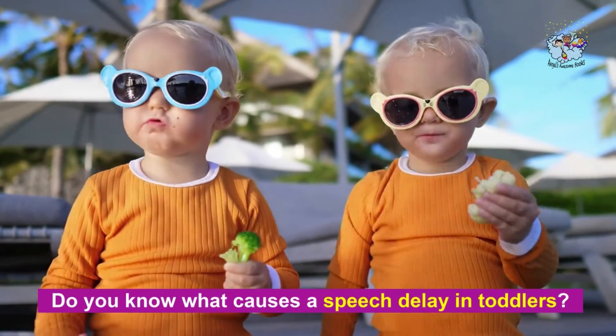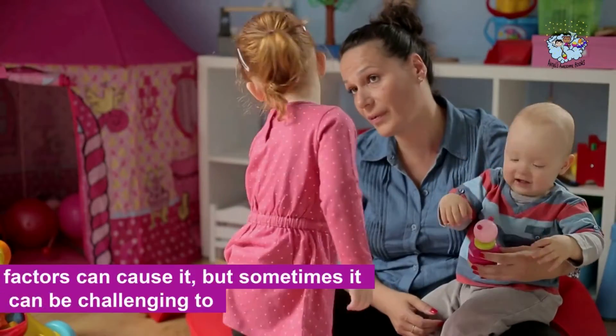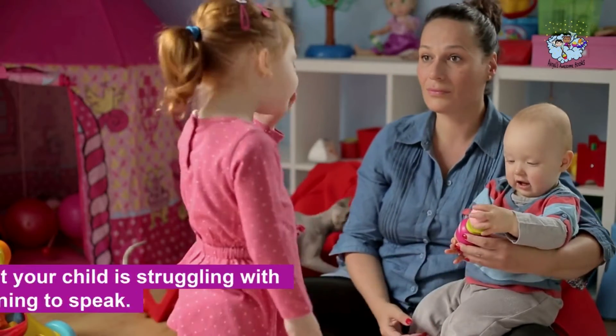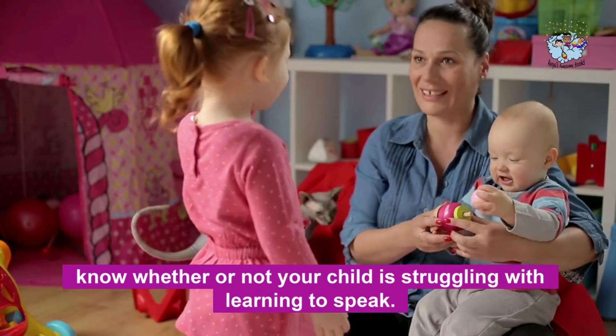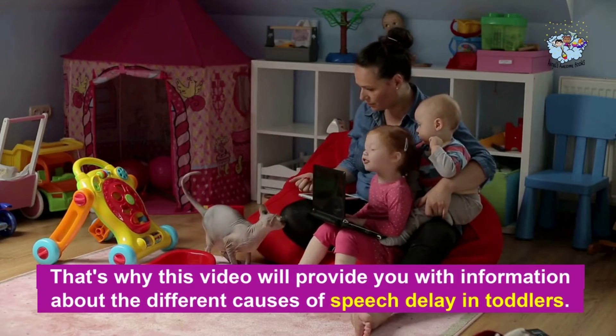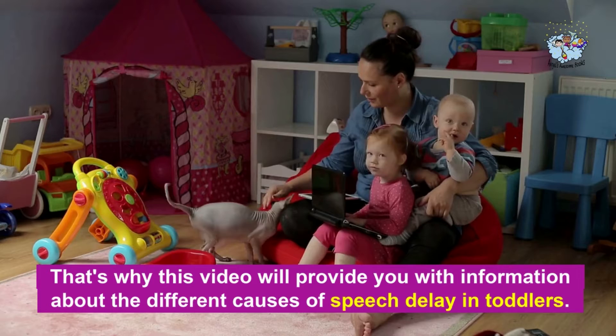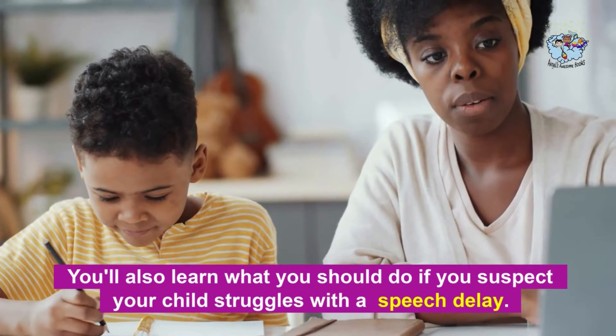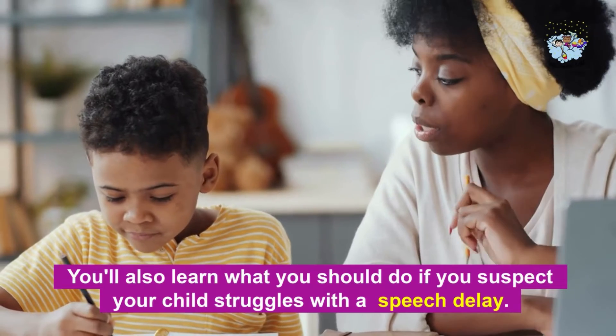Do you know what causes a speech delay in toddlers? Many different factors can cause it, but sometimes it can be challenging to know whether or not your child is struggling with learning to speak. That's why this video will provide you with information about the different causes of speech delay in toddlers. You'll also learn what you should do if you suspect your child struggles with a speech delay.